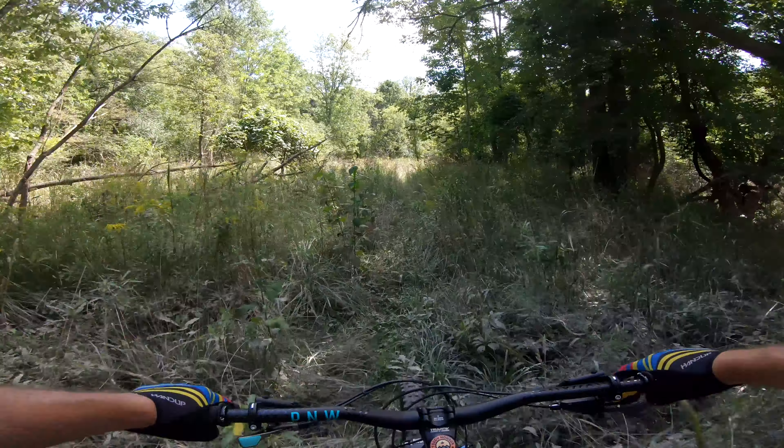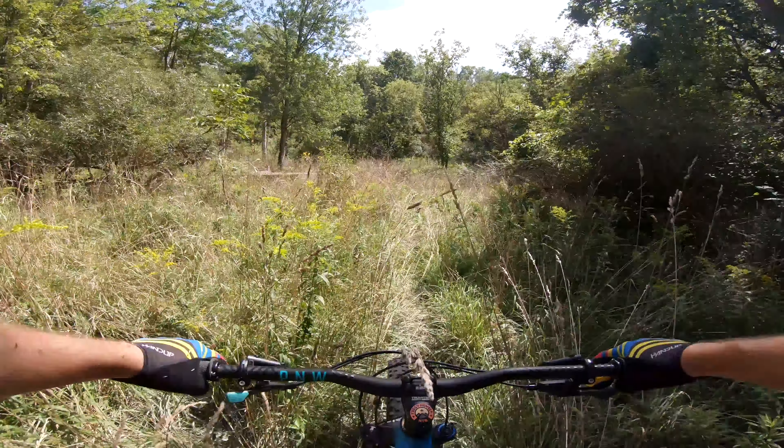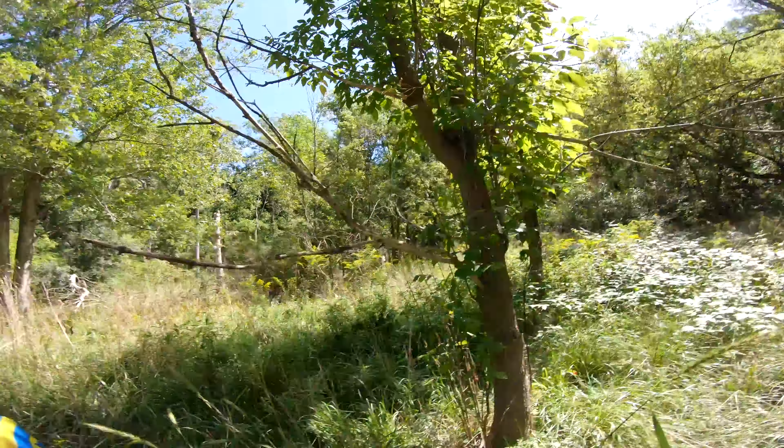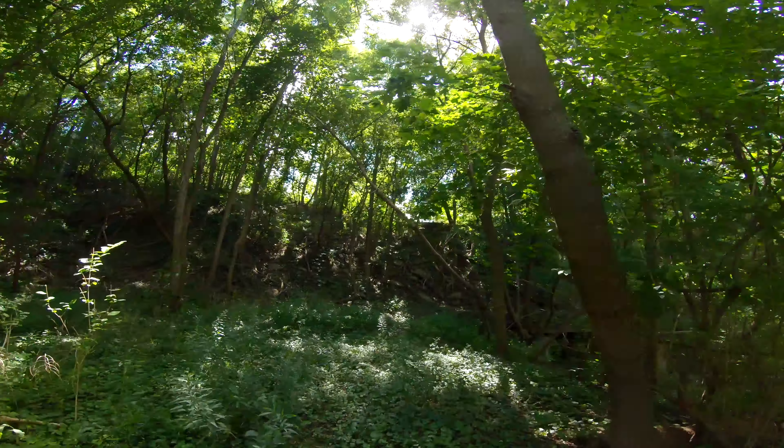Trying this little bootleg line down here — did this once before when it was super wet. It's a little bit overgrown, to say the least — super overgrown. It's pretty steep and rooty, and then it gets super overgrown right away in here, taking down to the river — not even a river, more like a creek.